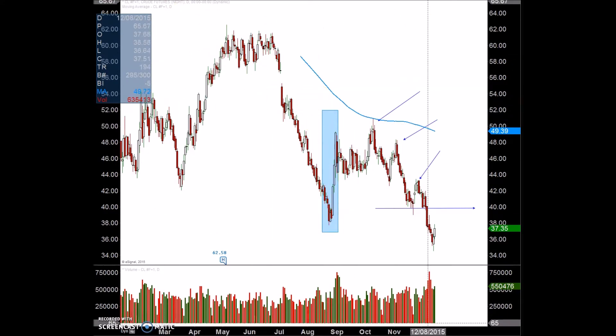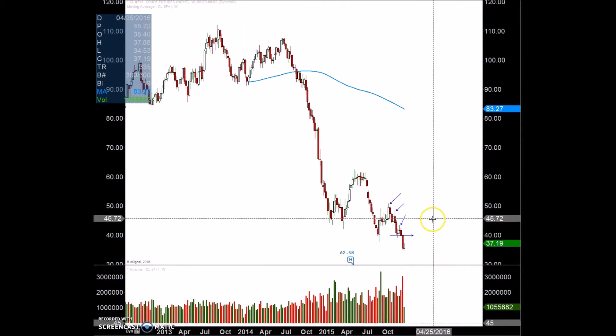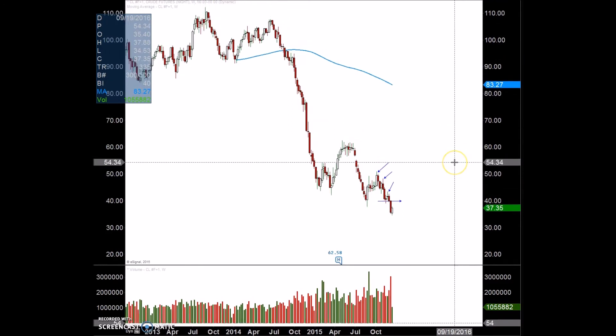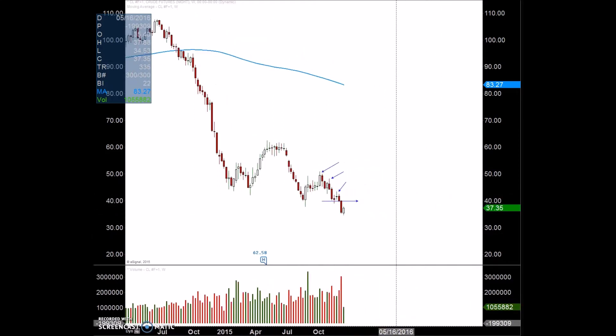If we look at the big picture on the weekly, we can see there's still a lot more to go. I think we could potentially get to $33 and potentially $25 if it continues the way it's going. A retrace up to this level — even on the weekly time frame — hasn't even broken the weekly high yet.